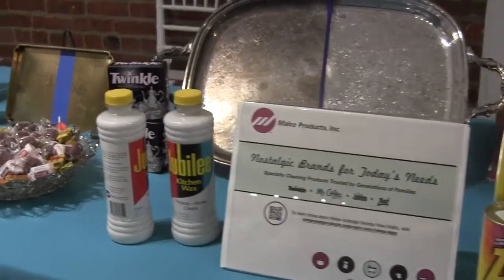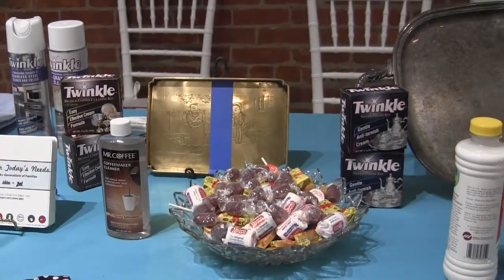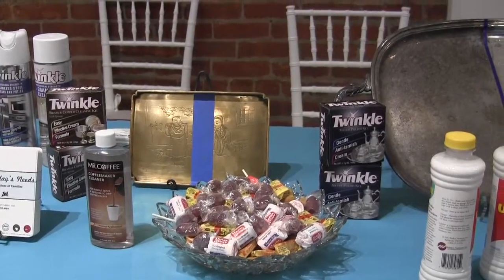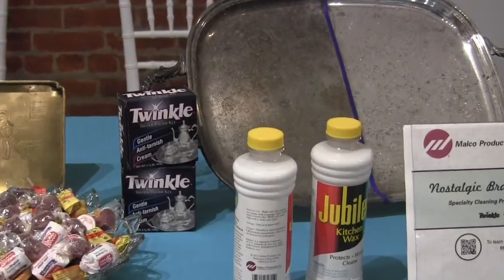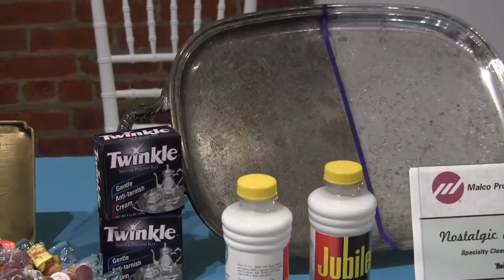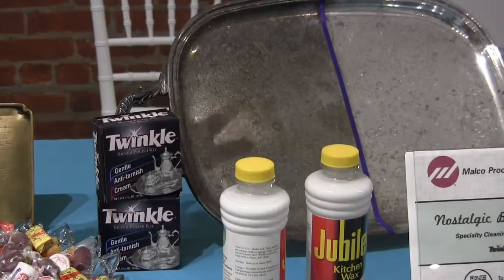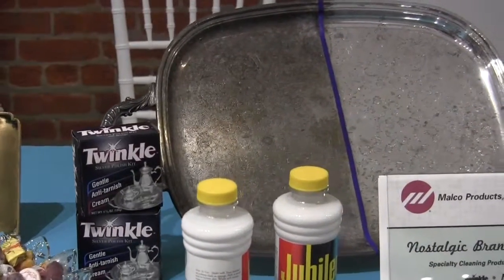Some other products from nostalgic brands of yesterday that are still phenomenal for today — the whole Twinkle brand is our Twinkle line. If you've got that old piece of silver from grandma that's been up in the attic for the past 30 years, just use some Twinkle and look at the amazing results on silver.